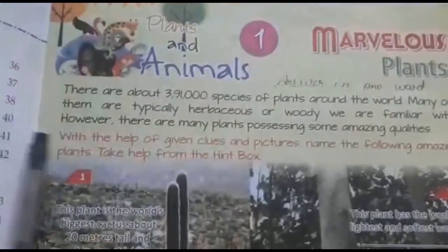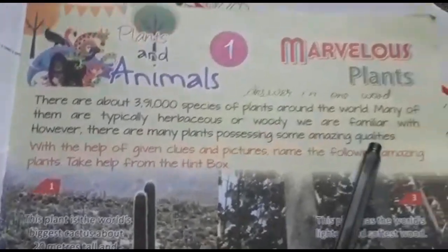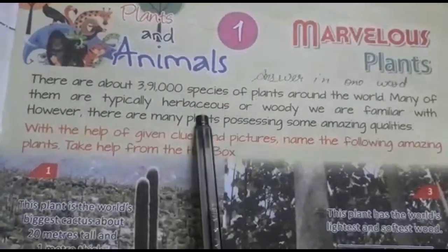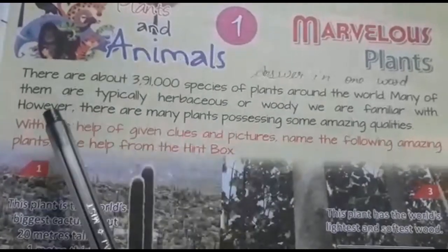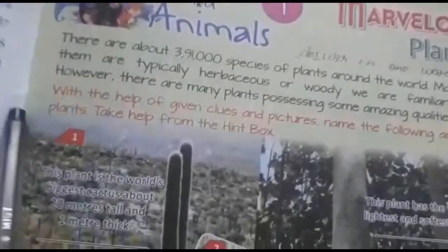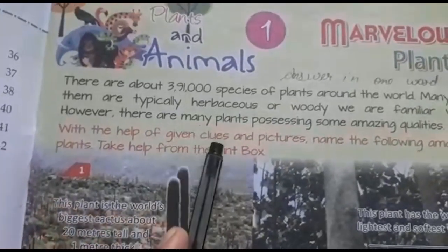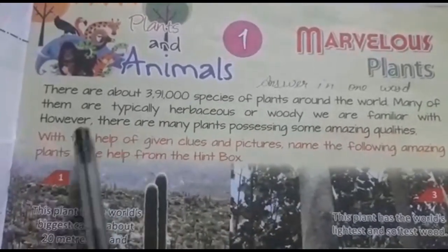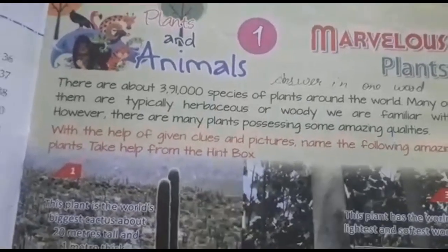Many of them are typically herbaceous or woody — plants we are familiar with. However, there are many plants that possess some amazing qualities. In this chapter, we will read about some of those plants.